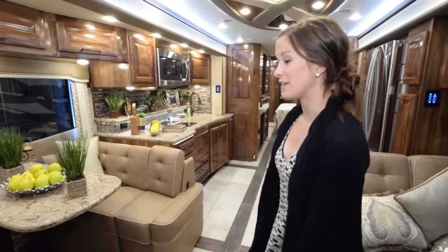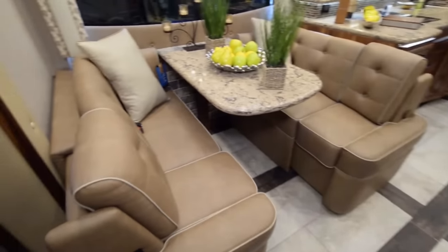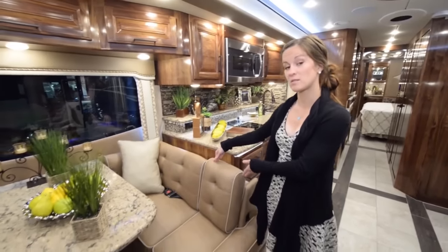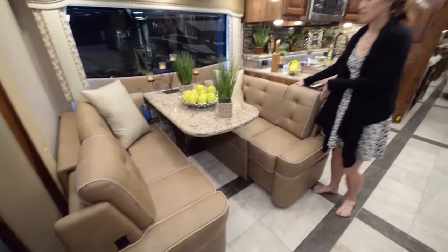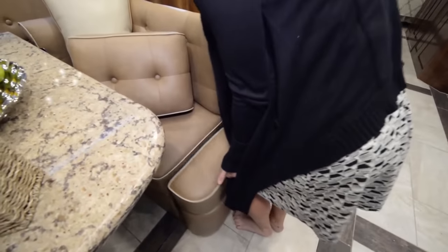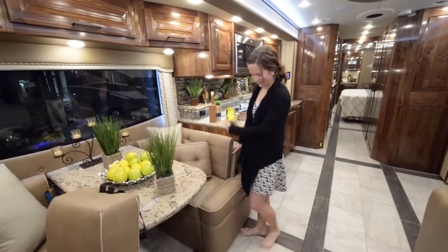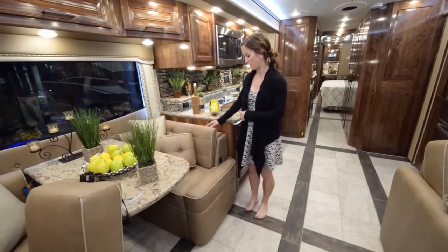Moving into the living area, we have an awesome dinette featuring a pull-out extra space area. When the slide is out, you have this extra space, and when the slide is in for travel mode, it actually folds in. I'll demonstrate — you just unclip these, and it slides right in. It's a little tricky at first, but easy once you get the hang of it. The slide is then able to go in for traveling.